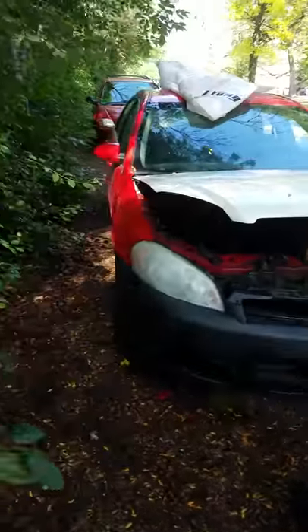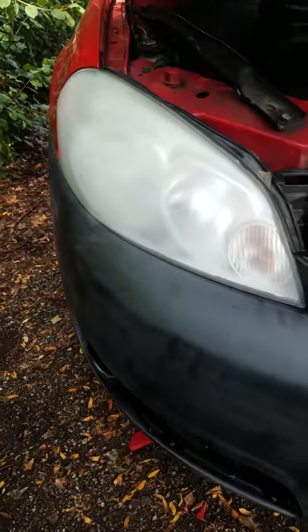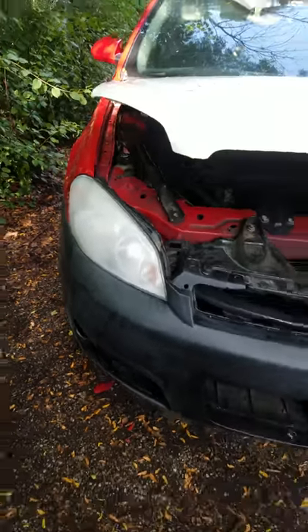So we're just test fitting everything. I'm restoring the headlights too — got them sanded down, ready to go.